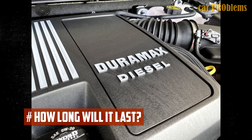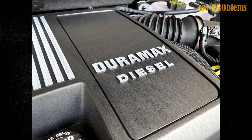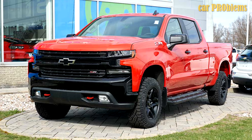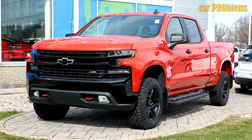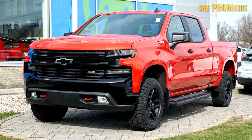How long will a 3.0 Duramax last? Your level of care will determine the durability of the engine. The truck won't last very long if regular maintenance isn't done or if you drive it hard. A truck with a 3.0 Duramax engine that is well-maintained ought to last a long time. Diesel engines are generally very dependable and well-made, and it is reasonable to anticipate that one of these engines will last 200,000 miles or more.